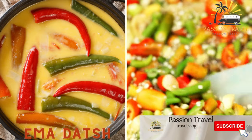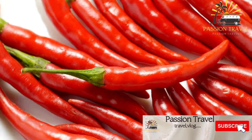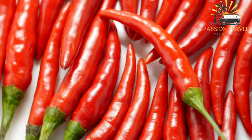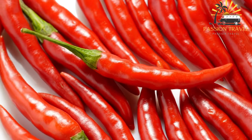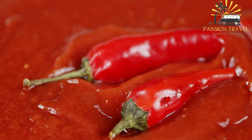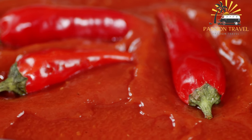Ema Datshi — Bhutan's national dish, made with chili peppers and cheese. Ema Datshi is a popular dish from Bhutan, a small country in South Asia. It is a spicy stew made with chili peppers and cheese, typically served with rice. The dish is made by cooking sliced chili peppers with a small amount of water until they are soft, then adding cubes of cheese and stirring until the cheese is melted and combined with the chili peppers.